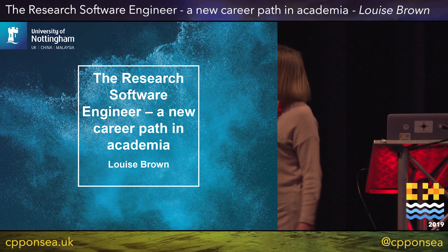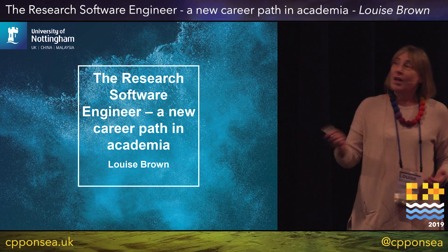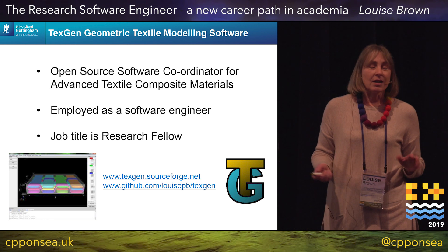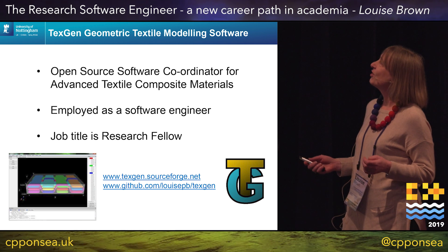Hi, I'm Louise Brown and I'm going to talk to you about research software engineering. The story starts for me about 10 years ago when I was job hunting — I'd been made redundant. I've got a bit of an odd career path, which you're welcome to ask me about if you're interested.